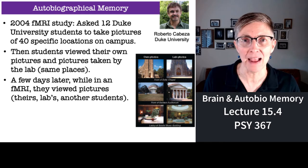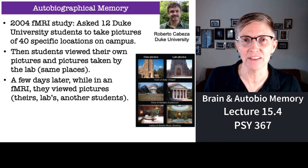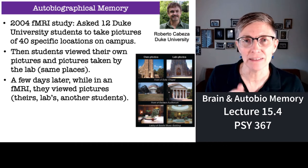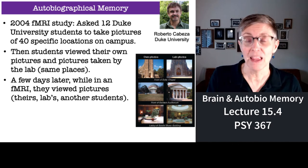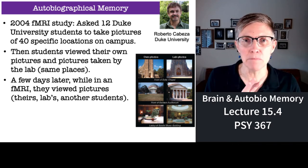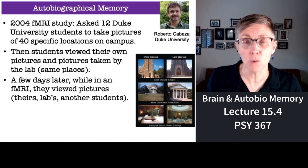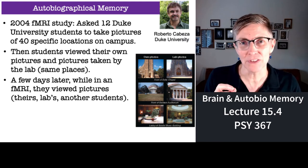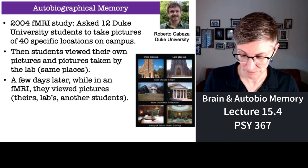Then all the students came back into the lab and they got everyone's pictures together. For each subject, later in an fMRI study, they would look at pictures that they had taken and pictures that other people had taken, but of the same buildings and things. The buildings and statues and fountains would all be the same. The only thing that differs is whether it's a picture that you took or a picture that someone else took.